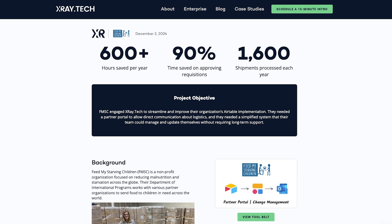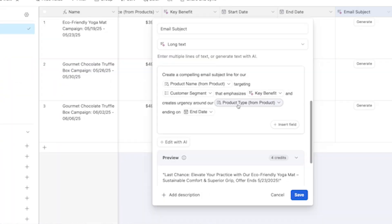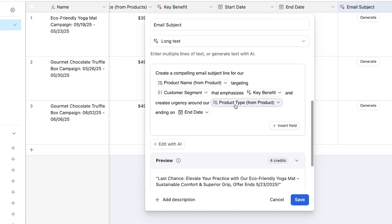I'm Tom from X-Ray Tech. While helping our clients save thousands of hours with Airtable automations, I've put their AI capabilities to the test in real-world scenarios. I'll break down exactly what Airtable AI can do, where it falls short, and whether it delivers enough value to justify adding it to your workflow.